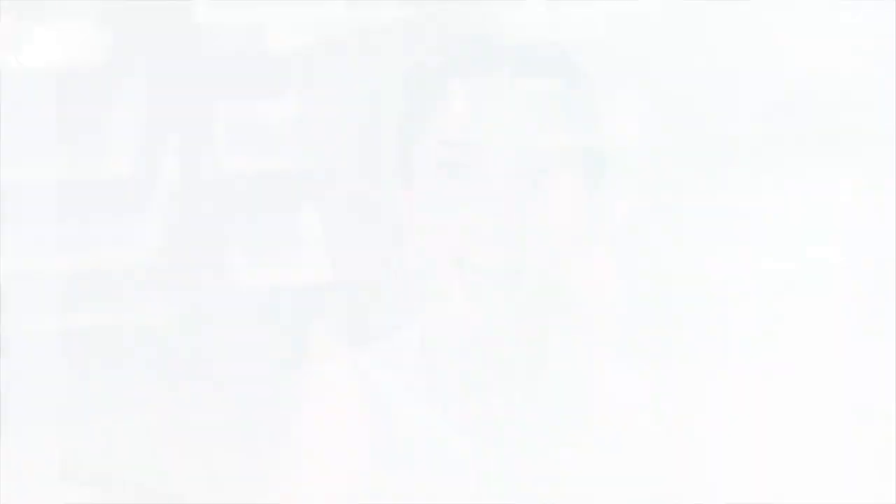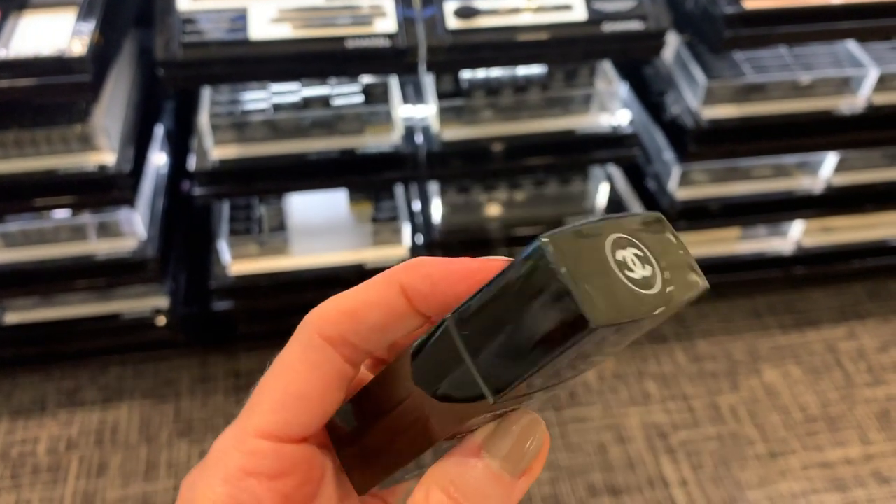Last but certainly not least, and what might be the reason you clicked on this video: we have to talk about changes coming to Perfection Lumière Velvet. This is the change that has sparked a lot of controversy and has people upset thinking it's going away. I know people have reached out saying their sales associate told them it was going to be discontinued. So first and foremost: it is not being discontinued. The formula to Perfection Lumière Velvet is going to remain the same — I'll say that again, the formula is not changing.